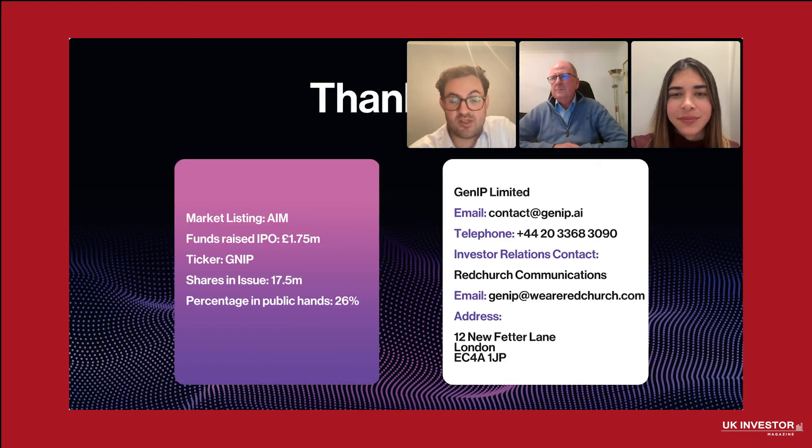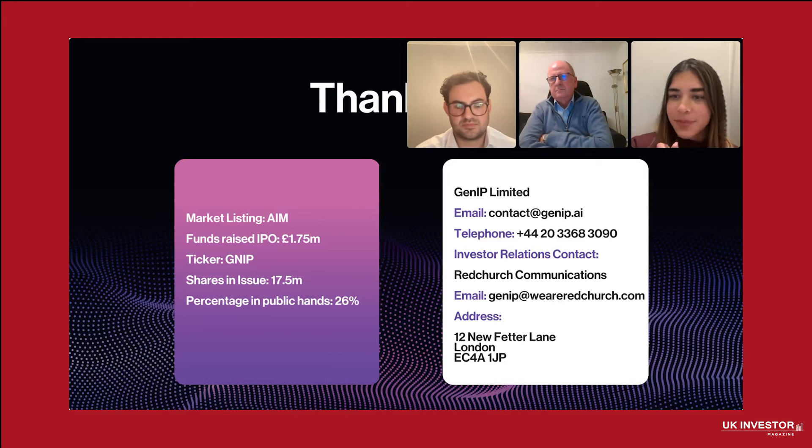Chris asks about GenIP's competitive moat and where it sits within the competitive landscape. We are very proud to have two services that help our clients evaluate and commercialize technologies — it's a one-two punch. Invention Evaluator evaluates the technologies, and Vortex finds the people to commercialize them. We believe we are the low-cost provider of an evaluation tool like Invention Evaluator, and also the only provider that can offer these services in such a short amount of time. So it's timely, cost-effective, and verified by human experts.